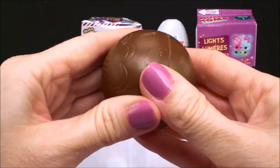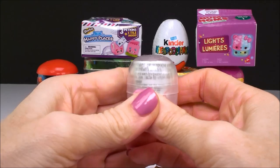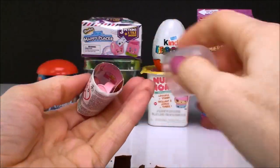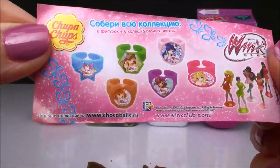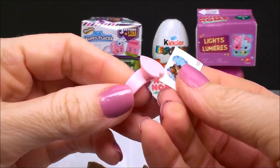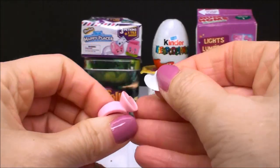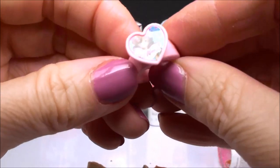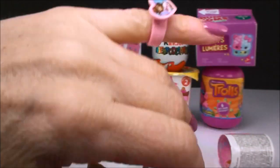And it's a chocolate surprise, my favorite. Here is the flyer and it looks like we have a beautiful ring, and it comes with the sticker and you have to put the sticker on the ring. Oh, look how pretty that is. I just love jewelry. Very, very nice.